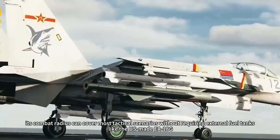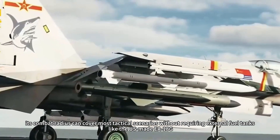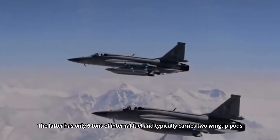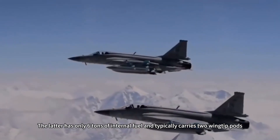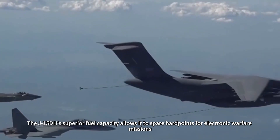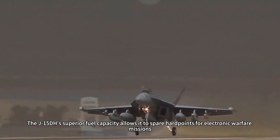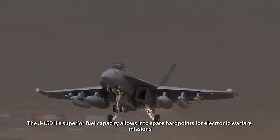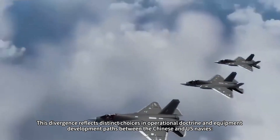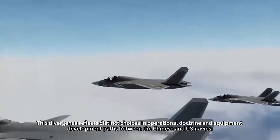Even with reduced fuel, its combat radius can cover most tactical scenarios without requiring external fuel tanks like the EA-18G. The latter has only six tons of internal fuel and typically carries two wingtip pods, three main pods, and two external fuel tanks as standard. The J-15DH's superior fuel capacity allows it to spare hardpoints for electronic warfare missions — a fundamentally different design philosophy. This divergence reflects distinct choices in operational doctrine and equipment development paths between the Chinese and U.S. navies.